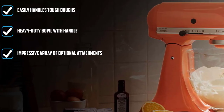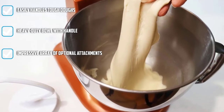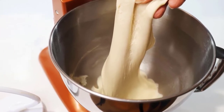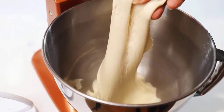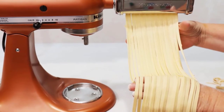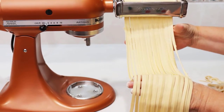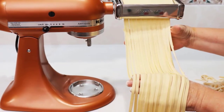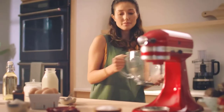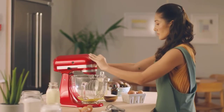There are at least 15 different attachments for this machine, including a grater, grain mill, juicer, pasta maker, spiralizer, ravioli press, ice cream maker, and more. Keep in mind they are all sold separately. Since the brand is so popular, besides official KitchenAid-branded attachments, there are third-party attachments and accessories available also. You can get this mixer in a wide variety of colors to match your kitchen decor, and the tilt head makes it easy to switch from paddle to dough hook, add ingredients, or scrape the bowl.